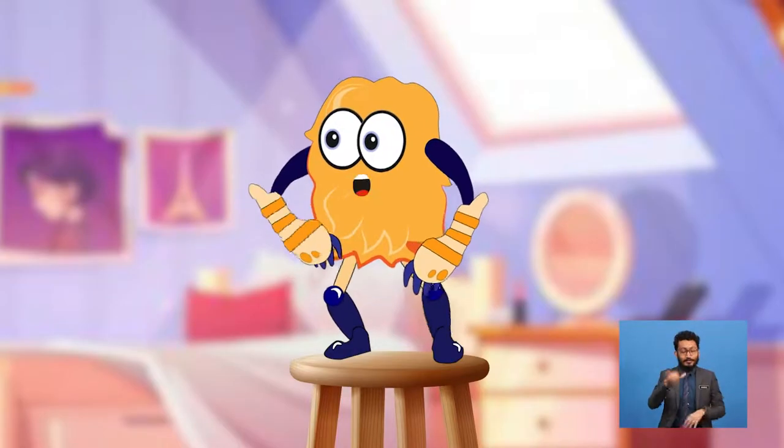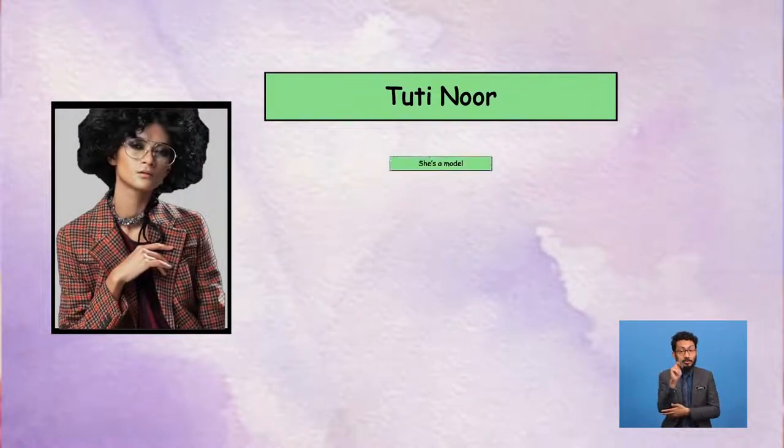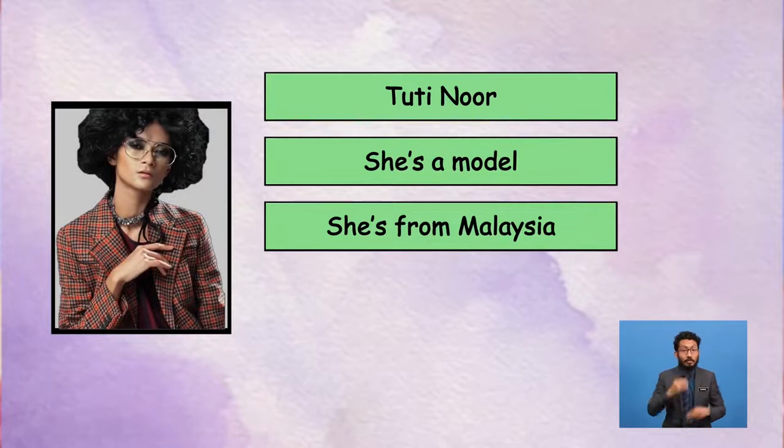Yolo, do you know any famous model in Malaysia? Yes, I know one. She's quite famous. I know a few. But today, let me introduce you to this amazing model. This is Tutinur. She's a model. She's from Malaysia. She's pretty. Yes, she is. What is she wearing? Do you know? She's wearing amazing clothes. Indeed, she is wearing amazing clothes.